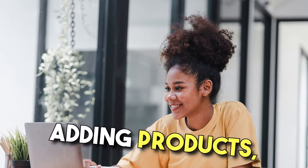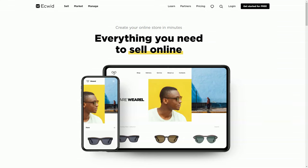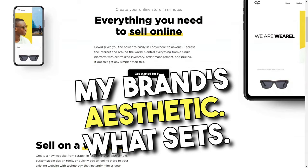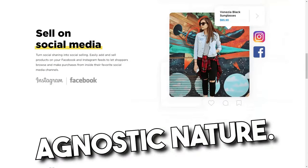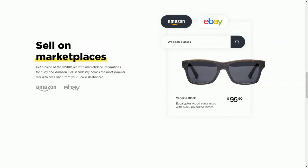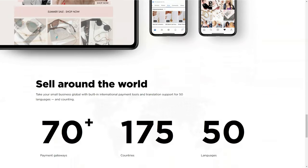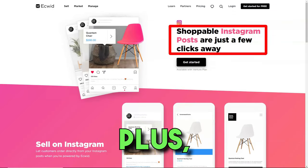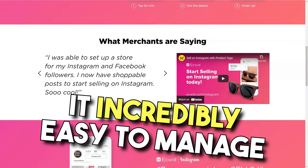Setting up an online store, adding products, and managing orders was a breeze. I was particularly impressed by the range of customizable design templates that allowed me to tailor my store to match my brand's aesthetic. What sets Ecwid apart for me is its platform-agnostic nature. I already had a blog and a social media presence, and Ecwid seamlessly integrated with these platforms. The mobile apps for iOS and Android made it incredibly easy to manage my store on the go.